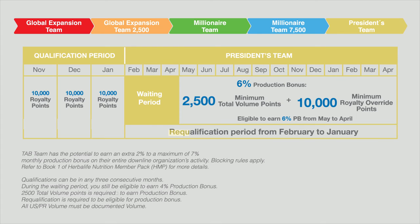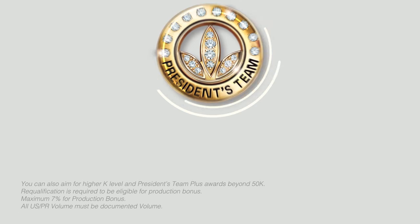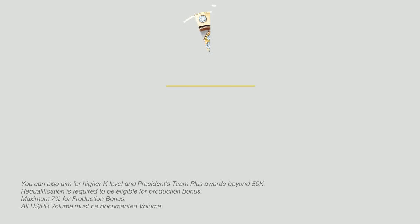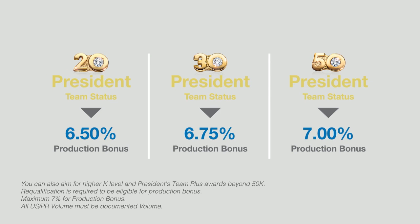President's Team is required to serve a three-month waiting period before you can receive the six percent production bonus. Re-qualification is required to maintain your six percent earning level, with the same initial requirements — achieving 10,000 Royalty Override points in three consecutive months. As President's Team, you can earn up to seven percent production bonus when you meet the Royalty Override point requirements of 20k, 30k, and 50k team status.